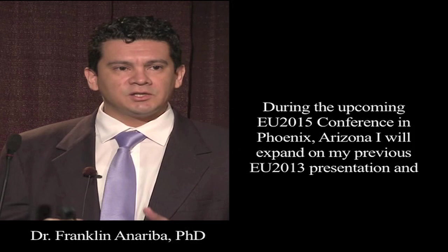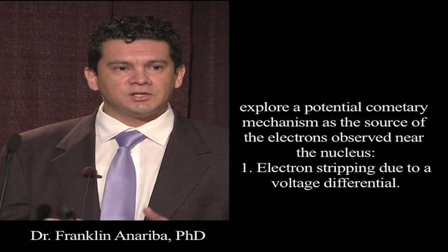During the upcoming Electric Universe 2015 conference in Phoenix, Arizona, I will expand on my previous 2013 presentation and explore a potential cometary mechanism as a source of the electrons observed near the nucleus. In other words, I will talk about electron stripping due to a voltage differential.